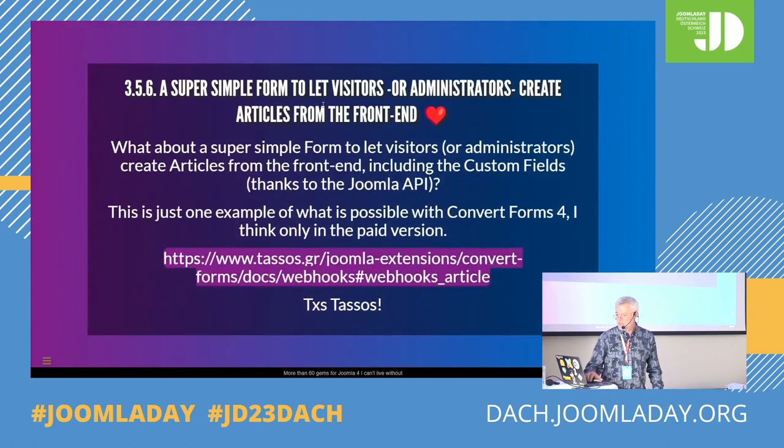Also another way to create articles directly from the front end: you can use Tassos's extension called ConvertForms. Since about six months ago, there is a possibility, thanks to webhooks, to call the Joomla API. So I could have a ConvertForm on site A which would create an article on site B — or site A of course — using the Joomla API and ConvertForms webhooks.